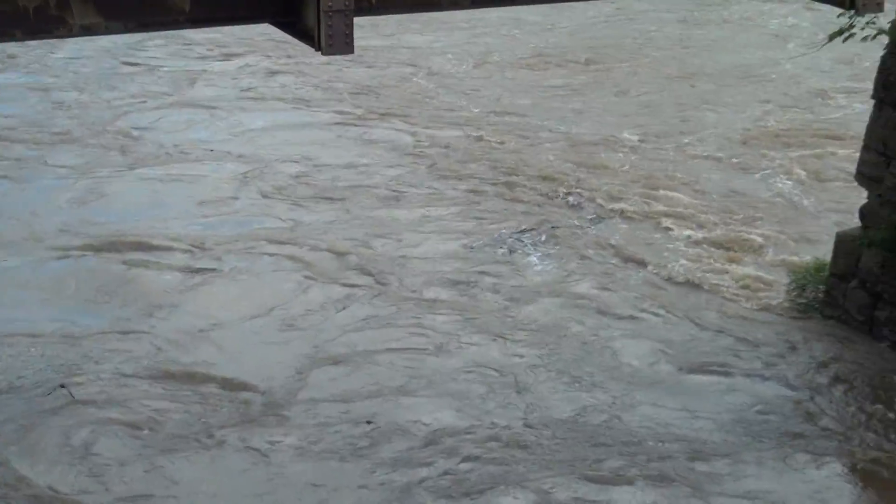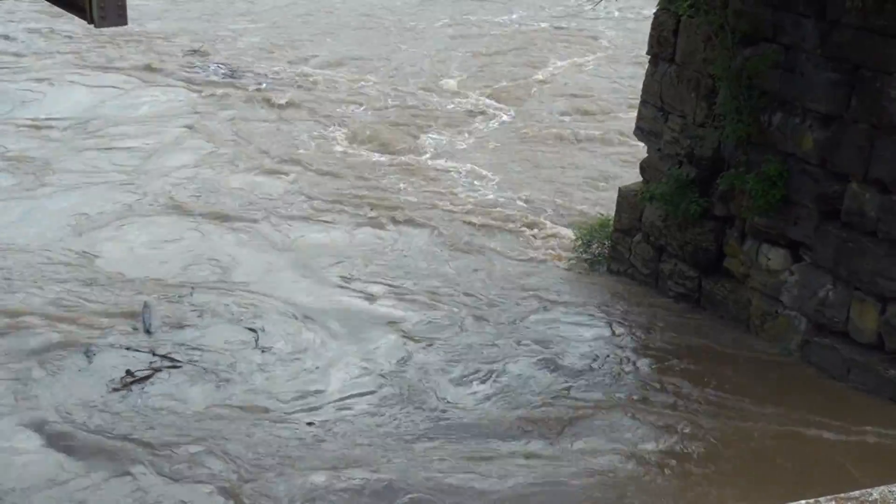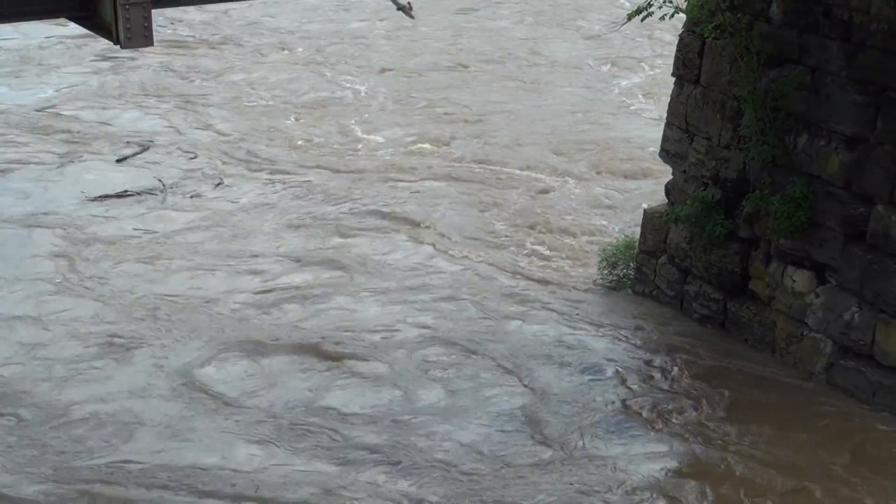Lots of water, lots of churning, lots of good old stuff floating down the Harpeth. I'll talk to you soon, bye.